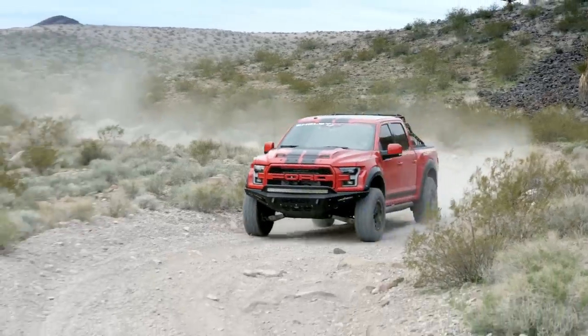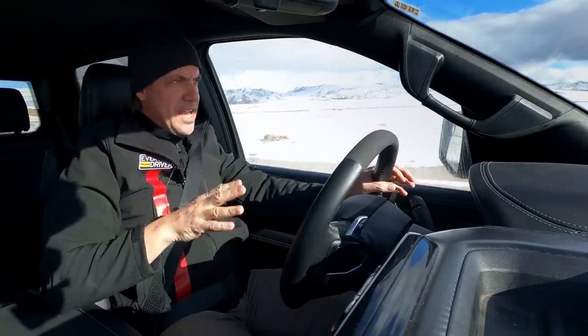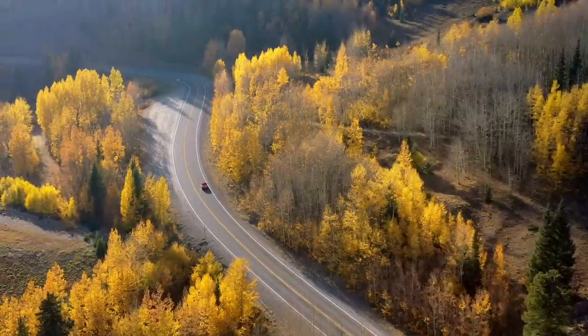We've all seen Jurassic Park. We all know that Ford has ruled this segment with the Raptor. Remember, what's the only thing in Jurassic Park that can take out a Raptor? It's the T-Rex. You're watching Everyday Driver.